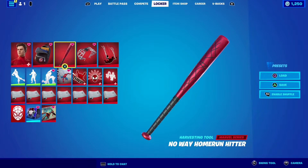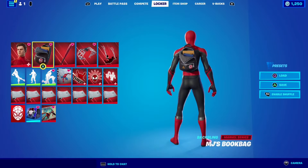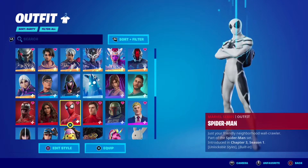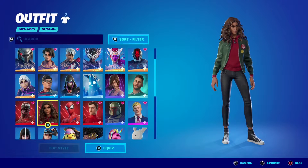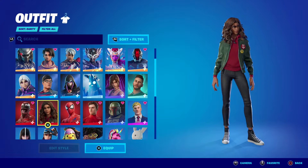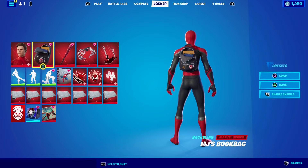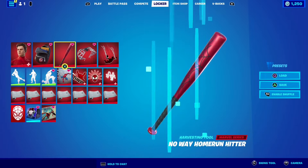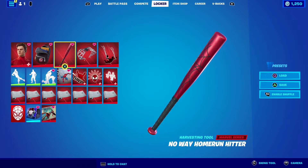I also got gifted this Backwing by my dad because I needed it to finish the combo. I got the Backwing with the MJ skin — it was 800 V-Bucks for the skin, Backwing, and Pickaxe, and normally the Pickaxe is 800 by itself. I don't really like the MJ skin, but I think the Backwing goes quite well with Spider-Man. The Pickaxe's splash effect is cool — I like it.